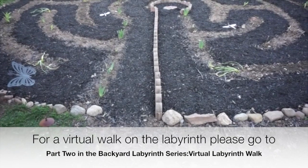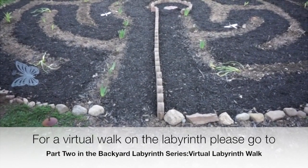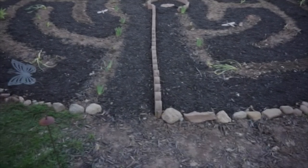For a virtual walk on the labyrinth, please go to part two of the Backyard Labyrinth series, Virtual Labyrinth Walk.